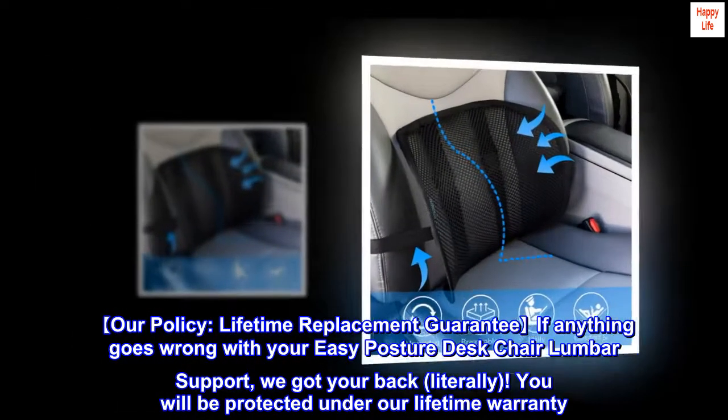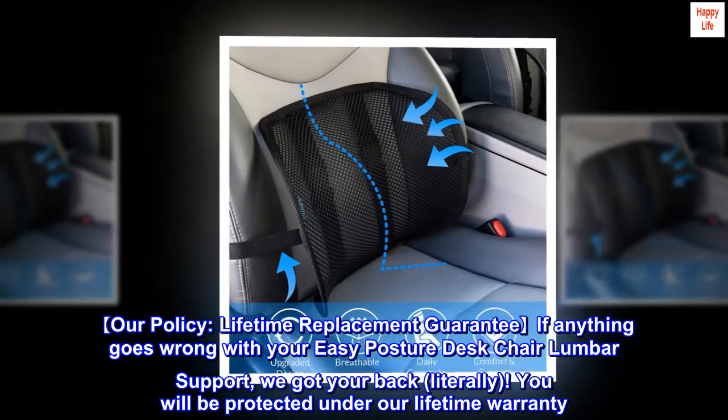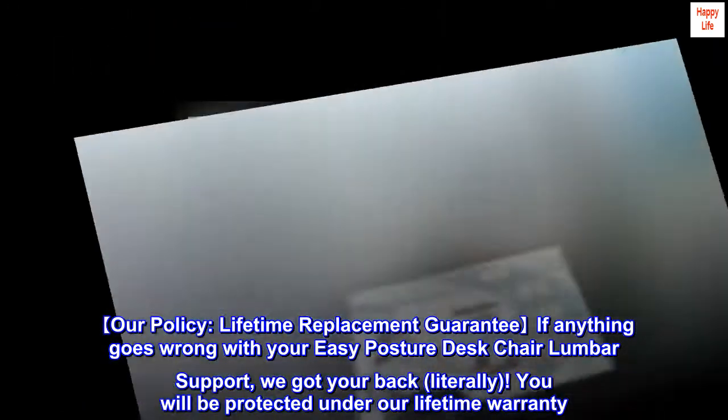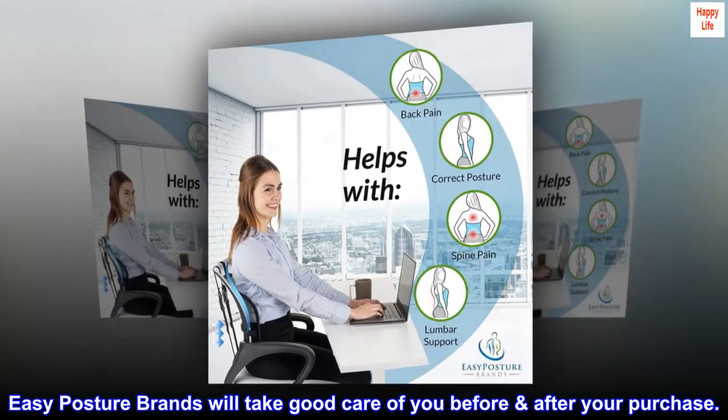Our policy: lifetime replacement guarantee if anything goes wrong with your Easy Posture Desk Chair Lumbar Support. We got your back — literally. You will be protected under our lifetime warranty. Easy Posture Brands will take good care of you before or after your purchase.